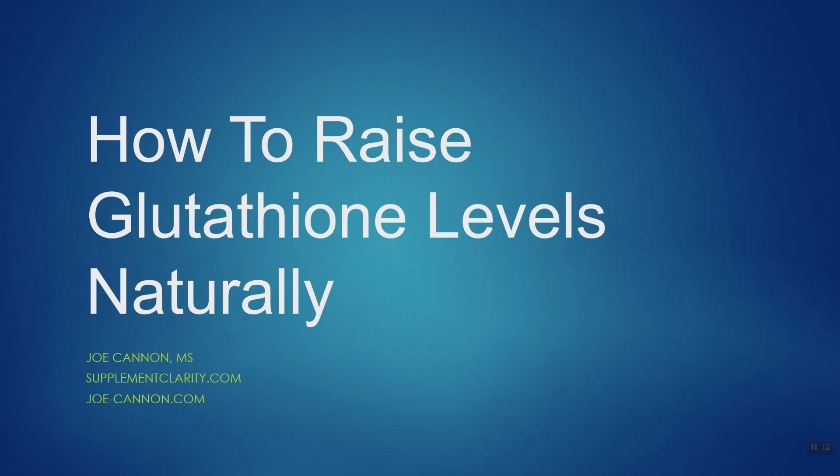Glutathione is a very powerful antioxidant compound that we make, and one of the questions I often get asked is how do we raise our glutathione levels naturally? In this video I'm going to share with you six different ways, many of them low-cost or free ways, to boost your glutathione levels naturally.